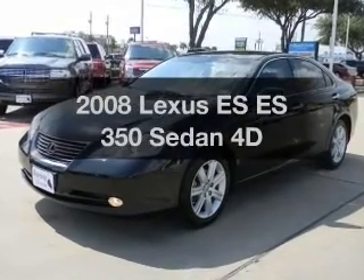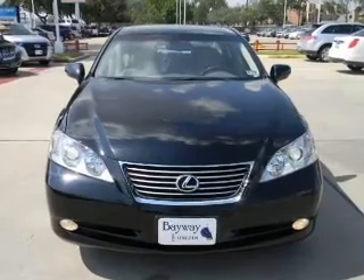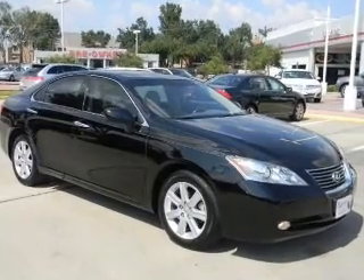Everything you need under one roof with this great vehicle, with a reliable engine that responds smoothly to its automatic transmission. You will appreciate the safety feature of anti-lock brakes. Let the outside in with a built-in sunroof.